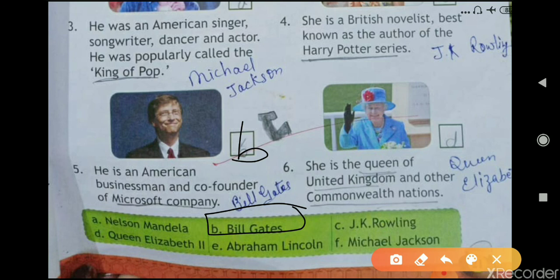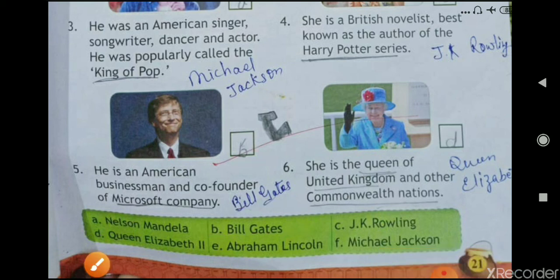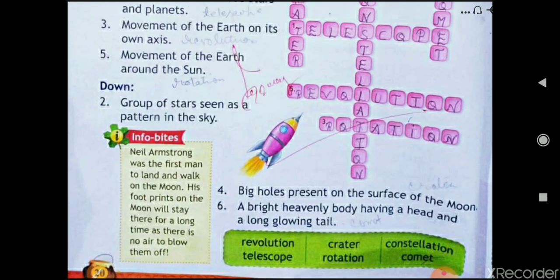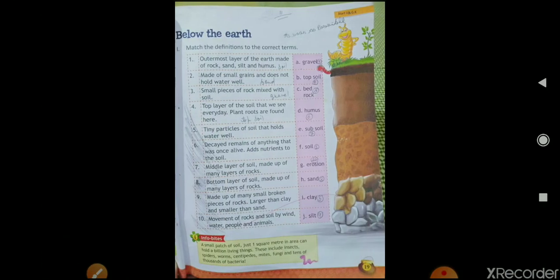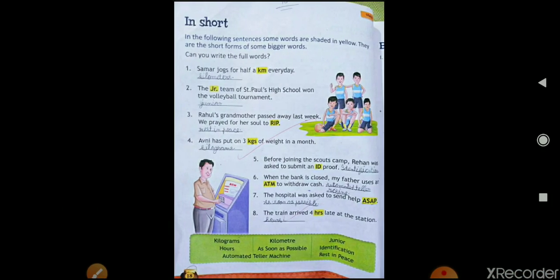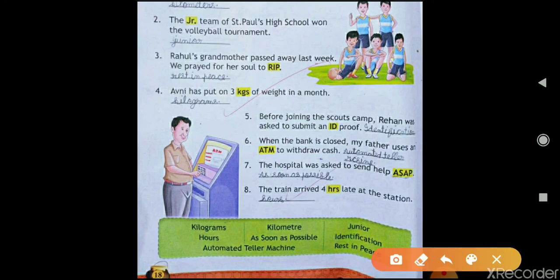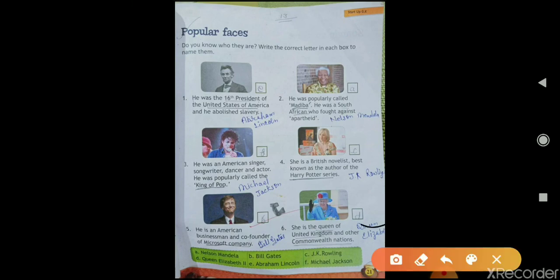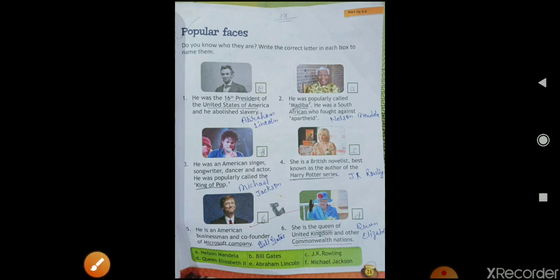The last one: she is a Queen of the United Kingdom and other Commonwealth nations. The answer is D — Queen Elizabeth II. Now you have to complete this lesson in your notebook and learn all the lessons taught today — from page number 18 to 21. These four lessons are your homework. That's all for today, thank you.